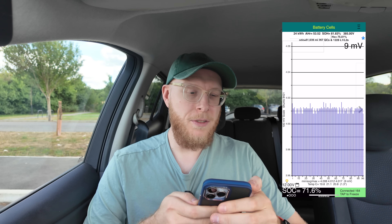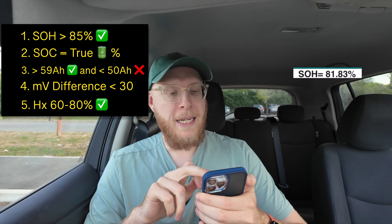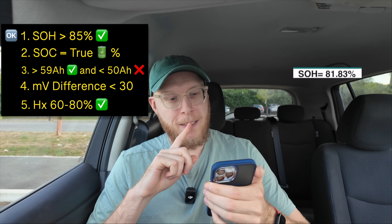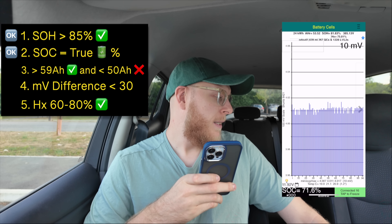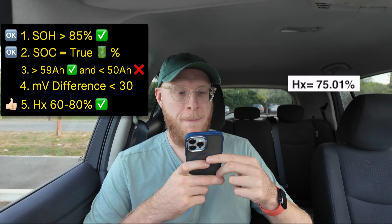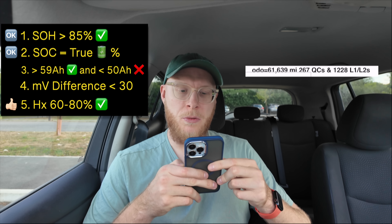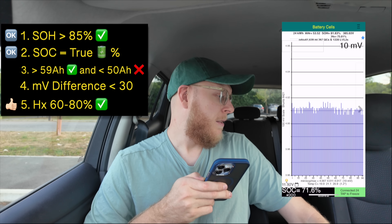That's really good news. The state of health — the first result at the top — is 81.83%. 85% or above is good, so we're just below that, which is interesting. The health index, HX, is at 75%, and 60 to 80 is good, so that's brilliant. The car has done 61,000 miles, had 267 quick charges and 1,228 level one/level two charges, which is quite good. We're doing really well so far.